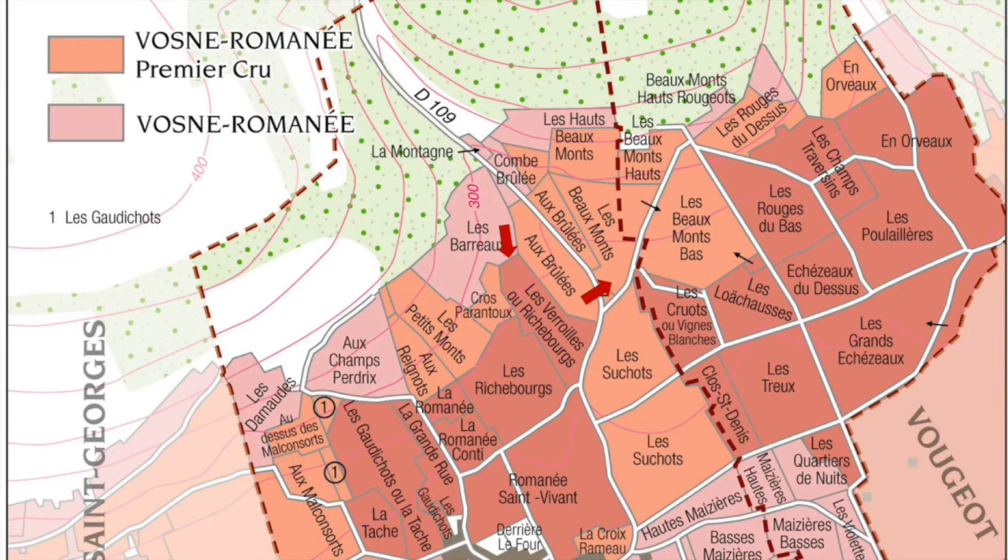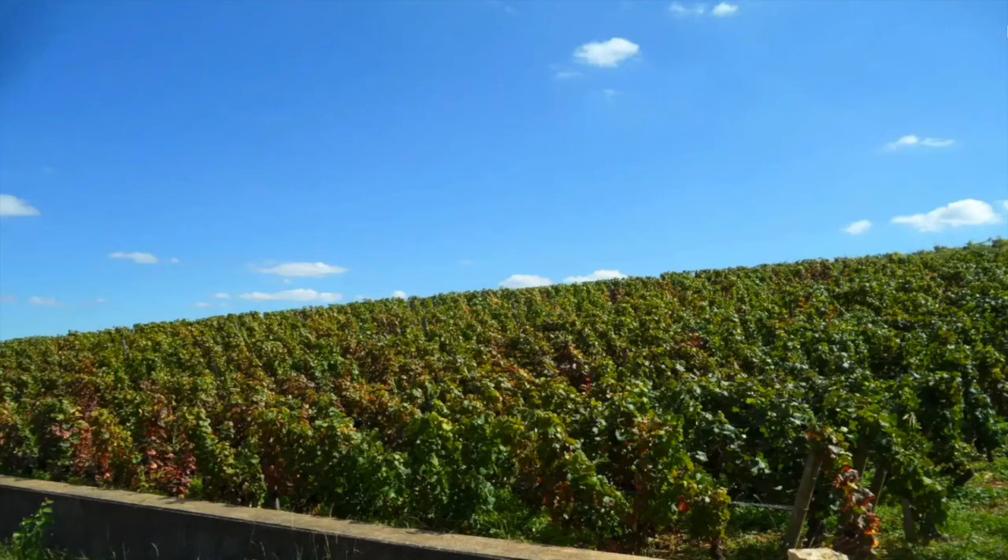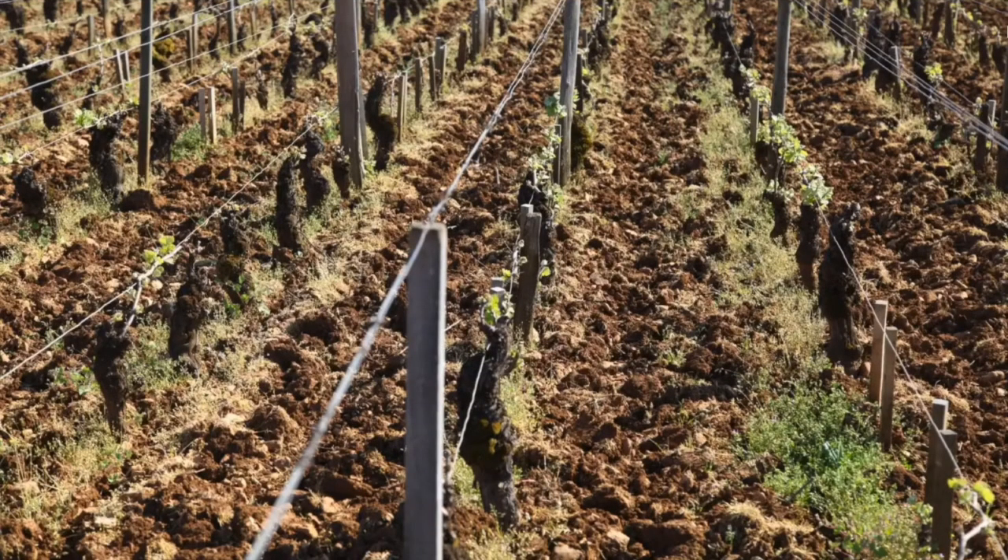Les Brûlées has an enviable position in Vosne-Romanée, with a terroir that could easily be mistaken for that of a Grand Cru. On the slopes overlooking Burgundy, the vines benefit from all-day sunshine brought about by the southeastern position, tempered by cooling winds from the west funneled through the combe during the ripening period, which slows the development of the grapes. This lengthening of the ripening process ensures acidity is retained, balancing the grapes' rich, ripe flavors. The thin soil also helps: the gravely, stony topsoil overlays hard limestone, offering excellent drainage, meaning vines can produce high-quality grapes even in wet vintages, and the dry soils warm faster during the day, aiding ripening.